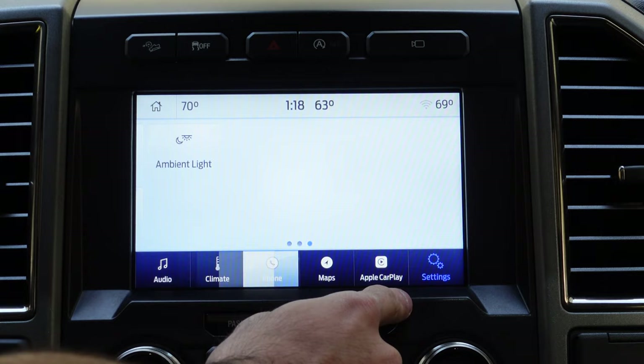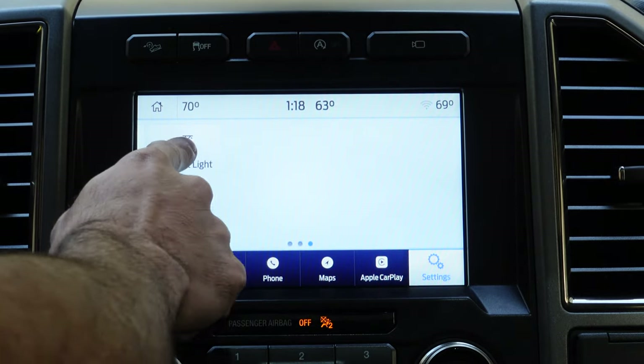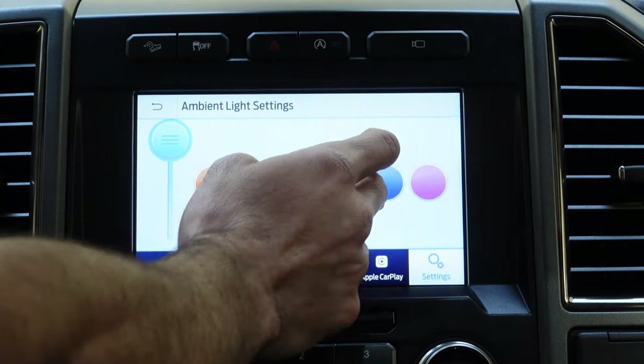If your truck has this feature, to change the ambient mode colors you can simply go into the settings tab on your menu, navigate to where you see ambient lights, and right there you'll have a selection of available colors to swap between.